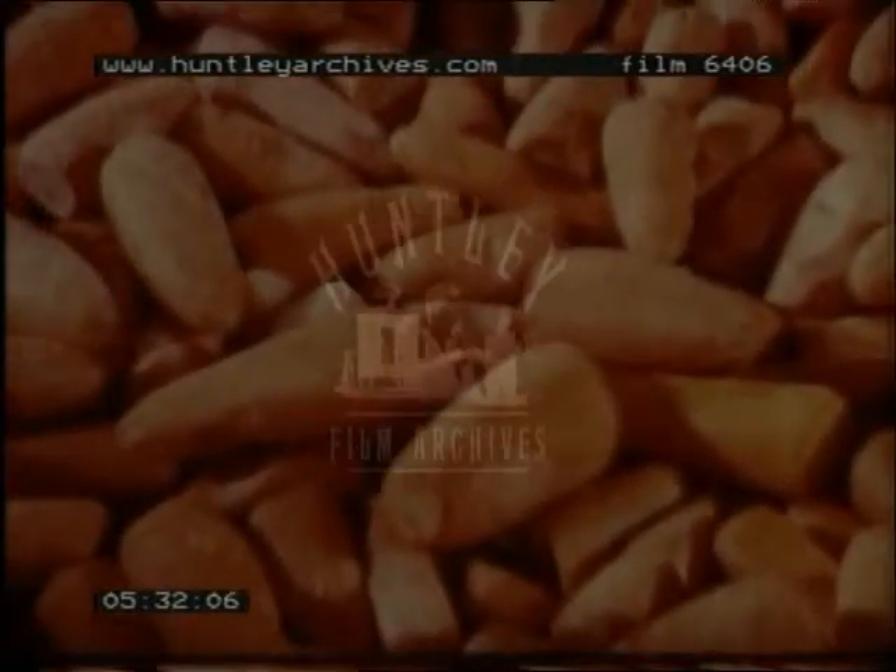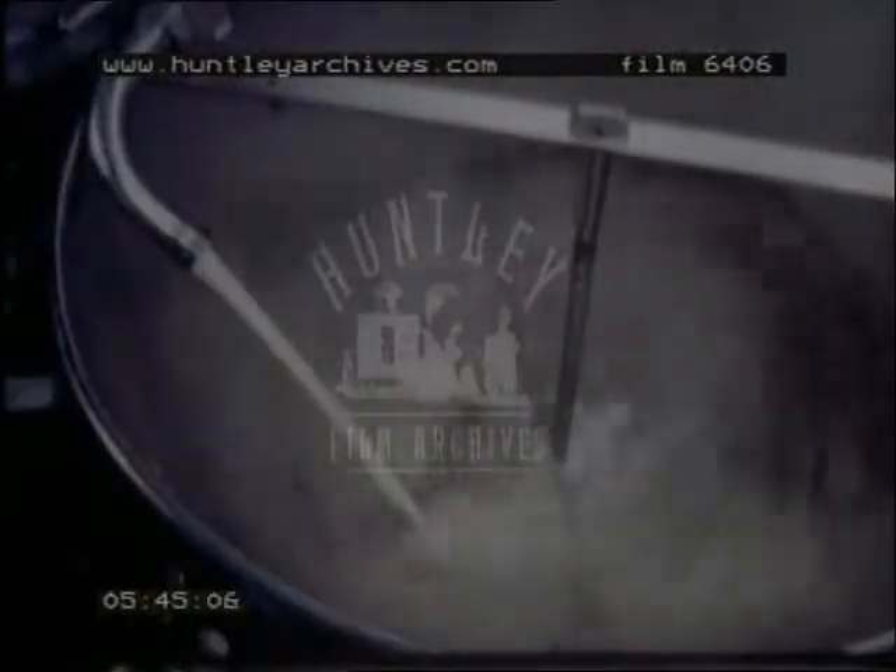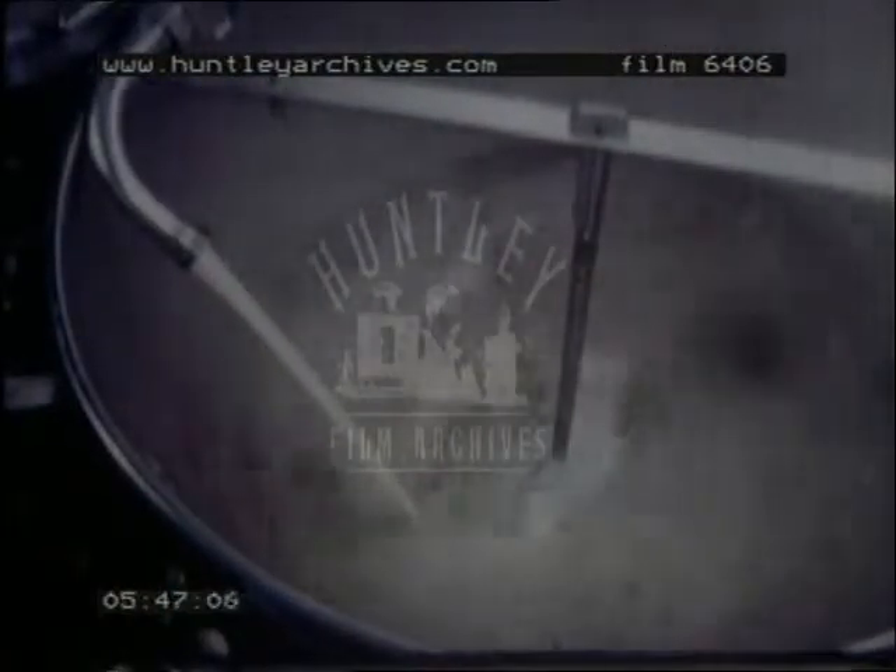Throughout the preparation, the cooking, and the canning of any Heinz variety, the aims are: keep the natural flavor, keep the nutritional value, keep it looking good, keep it pure, clean, and sterile.